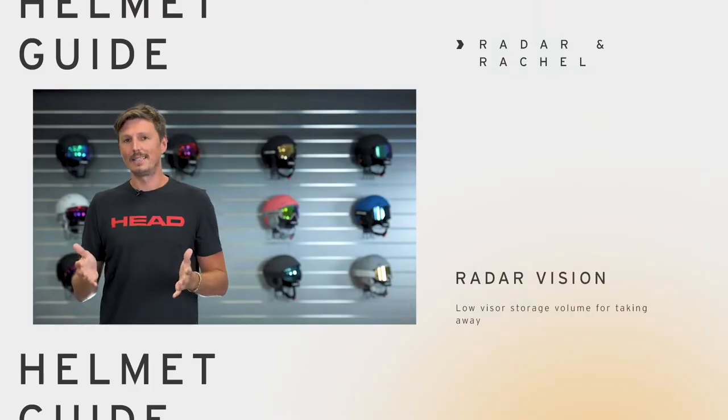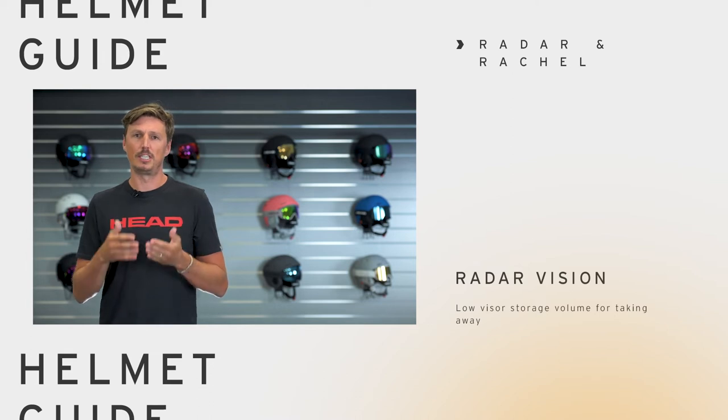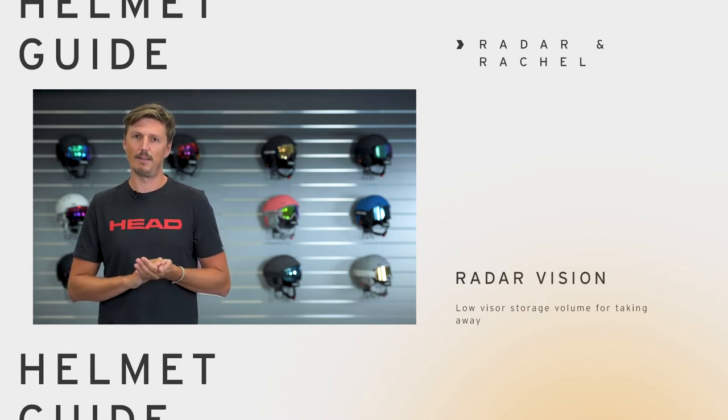What's beautiful about the lens of the Radar and the Rachel helmet is that it has a super small storage volume, so you can carry an additional spare lens up the mountain, and if the weather conditions change, it just takes two seconds to adapt.